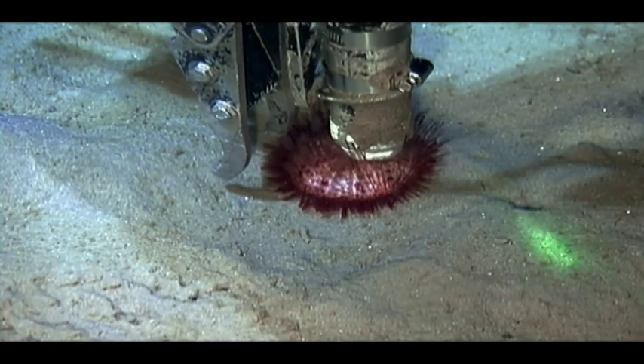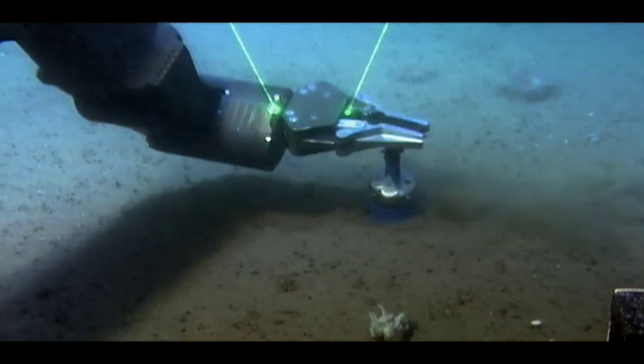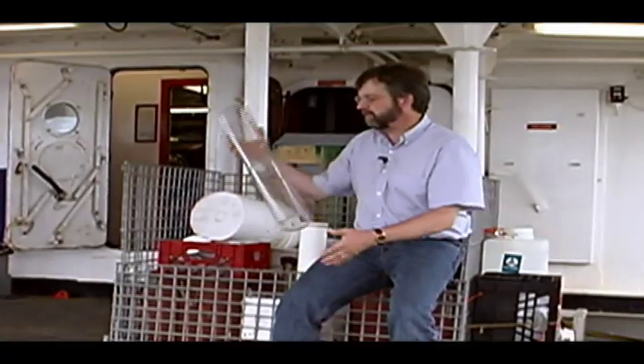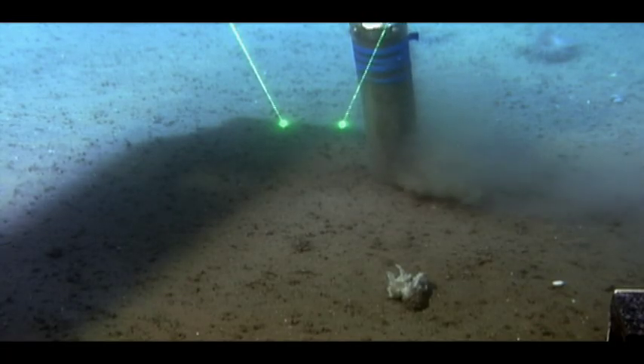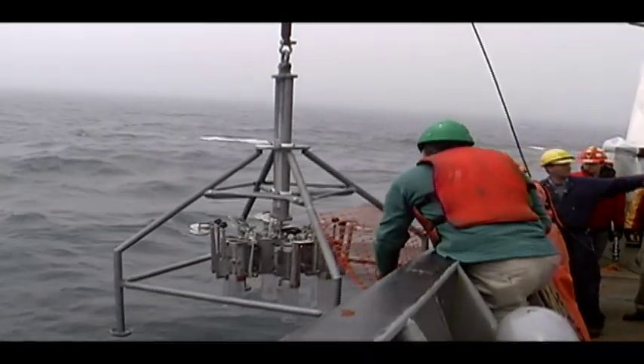ROPOS is a well-equipped robot with tools that vacuum, snip, and dig into the ocean floor. "What we're trying to do is to sample the seafloor using various coring devices, which we push into the sediment, we bring them back to the surface, and then we take the sediments out and examine them for the organisms that live in the sediments."